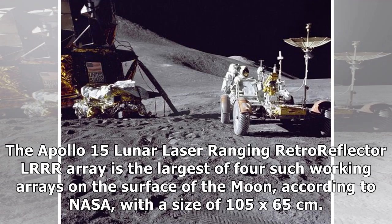The Apollo 15 Lunar Laser Ranging Retroreflector (LRR) array is the largest of four such working arrays on the surface of the Moon, according to NASA, with a size of 105 by 65 cm.